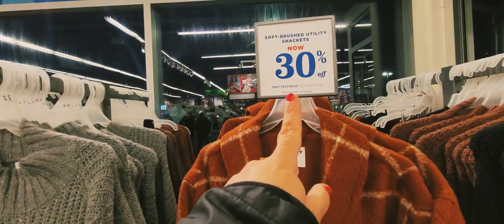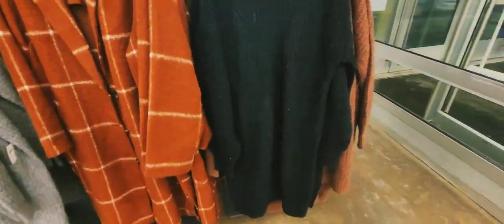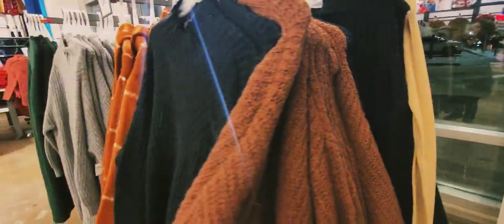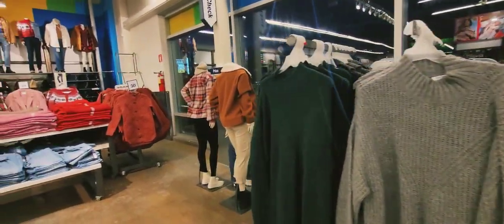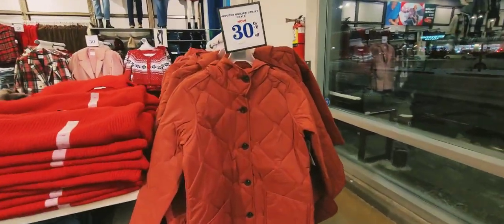The price is $94 but this one is 30% off, so it's a kind of good deal. These look nice and they come in other colors as well. I believe all of these are 30% off, and these jackets too.